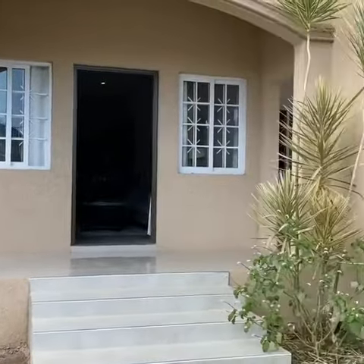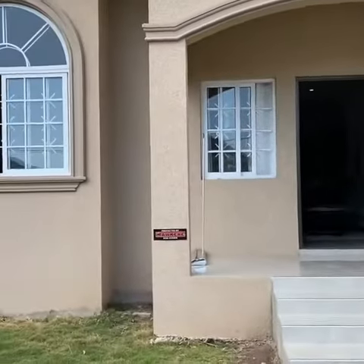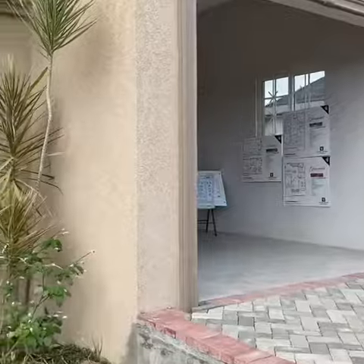Hi everyone. So here we are at Glenmore Country Club. I'm going to give you a quick tour of the model unit, which is a three bedroom, two bathroom — 1,765 square feet for a Jamaican 32 million. And that is actually a covered garage, which is a great feature to have.